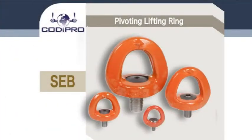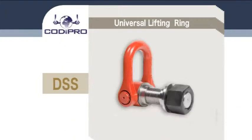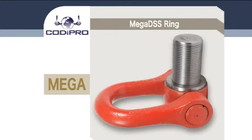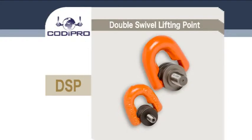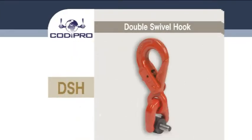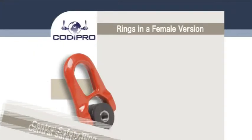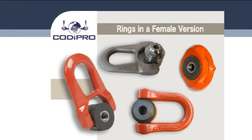Pivoting lifting ring. Double swivel ring and stainless steel version. Universal lifting ring. Mega DSS ring, able to lift up to 50 tons. Double swivel lifting point. Triple swivel ring. Double swivel hook. Central safety ring. Recently, Kodi Pro has been able to offer all these rings in a female version.